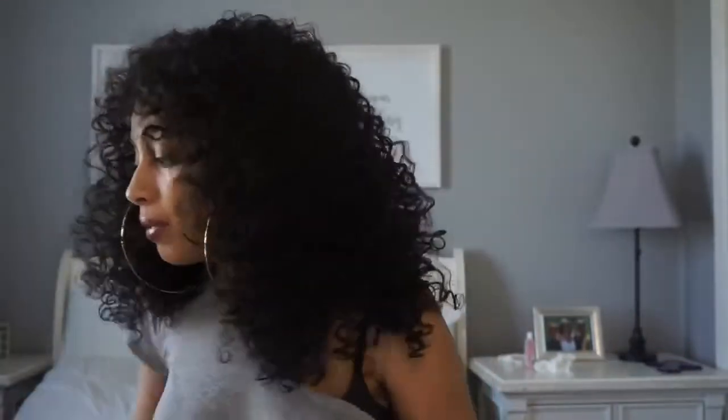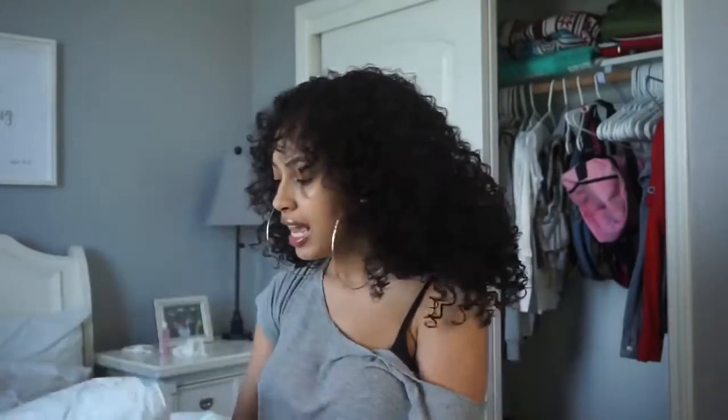Hey guys, it's Jada Amore, welcome back to my YouTube channel. I'm currently in my bedroom doing another try-on haul for you guys today. Today's try-on haul is going to be a summer-themed bikini try-on haul and things like that. I've got a package from the one and only Fashion Nova — bikinis and stuff like that. We're going to try on all these clothes together and see what Fashion Nova has.